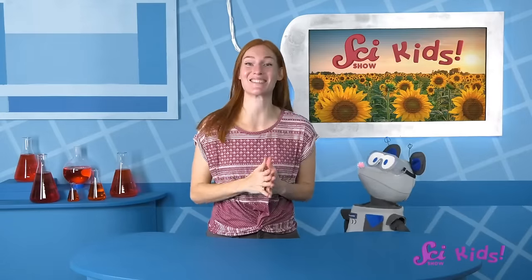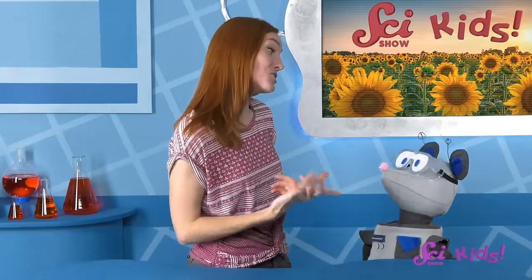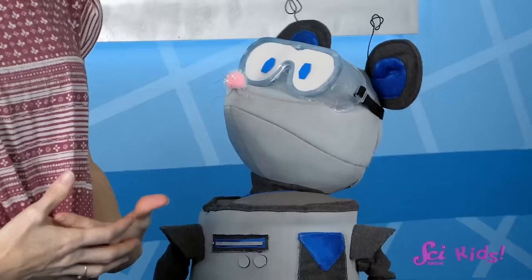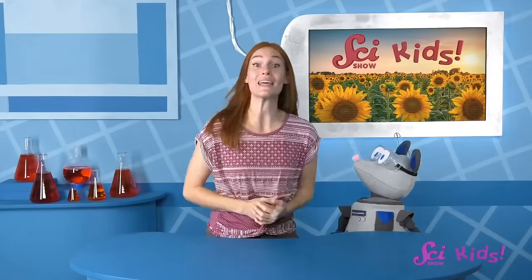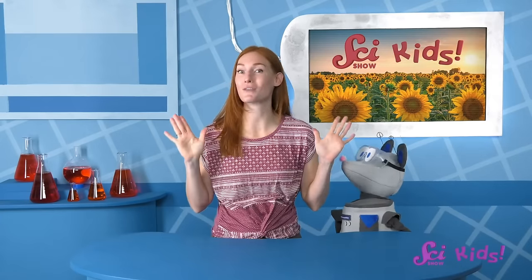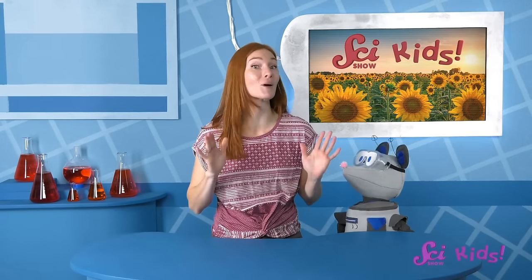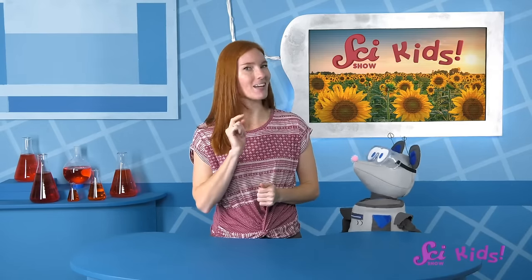You're right, Squeaks! Playing in the dirt is pretty fun, too! But you know, Squeaks, it's not just you and me out there gardening. We have thousands of helpers! We get lots of help from pollinators — those are animals that help spread pollen from flower to flower. These are one of the most well-known pollinators, so let's watch this to remember how they do their job, and why it's so important!